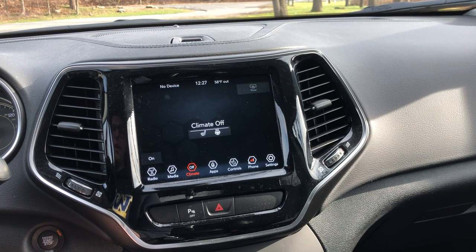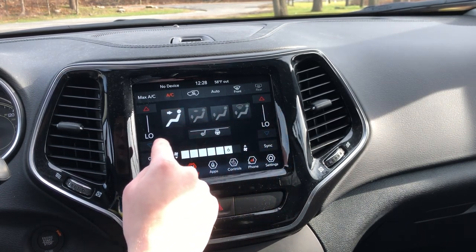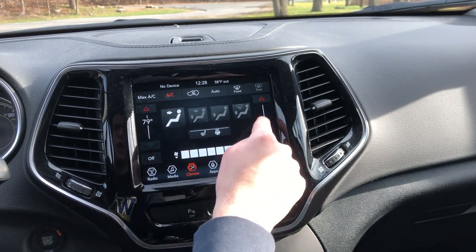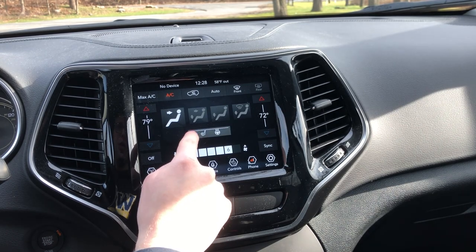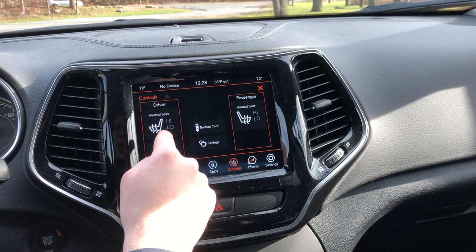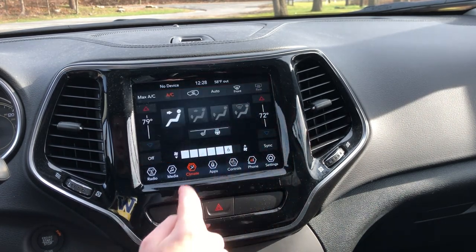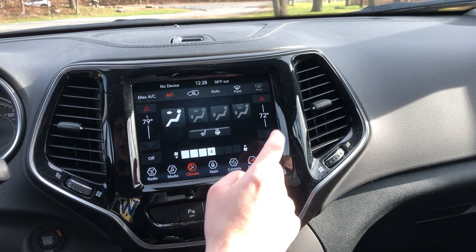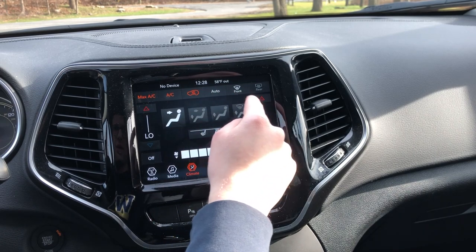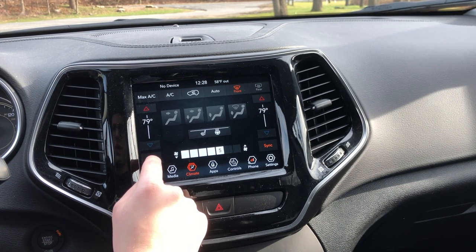Moving over to climate, you have dual zone climate control. All your different modes are right here — you can adjust the temperature using these buttons and also slide it up and down. You can turn your seat heaters on as well as your heated steering wheel for both the driver seat and passenger seat. Fan speed can be adjusted right here and you can sync it up with that button.